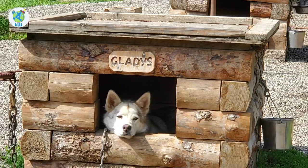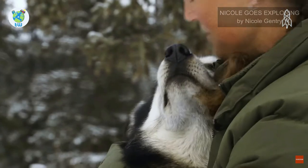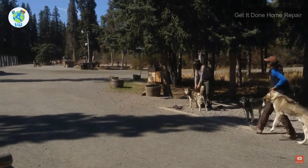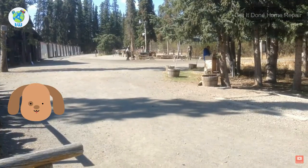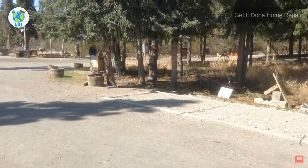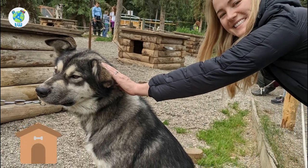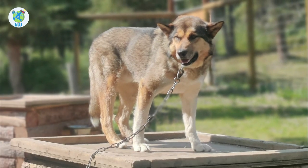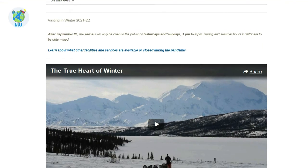Denali Sled Dogs: Want to see beautiful and energetic Alaskan Huskies? Denali National Park is the only park that allows people to see and interact with its working sled dogs, and sled dog demonstrations are also provided. To visit these dogs, you have to take free buses that leave from the Denali Visitor Center for the kennels approximately 40 minutes before each demonstration. No parking is available at the kennels.